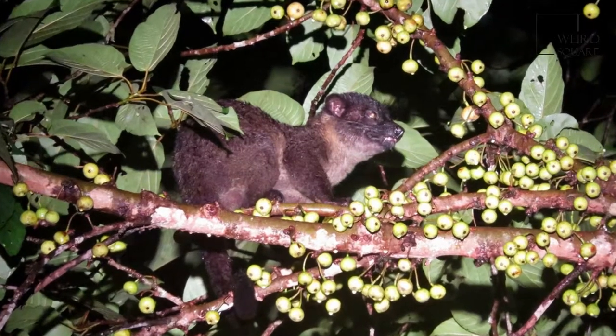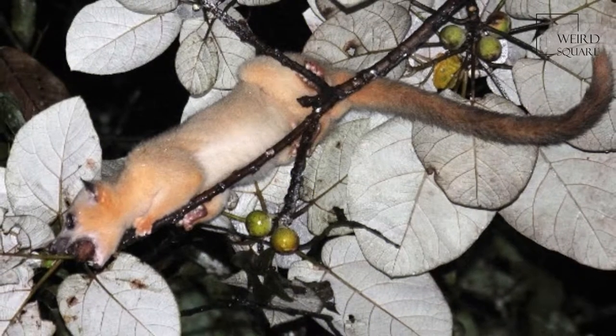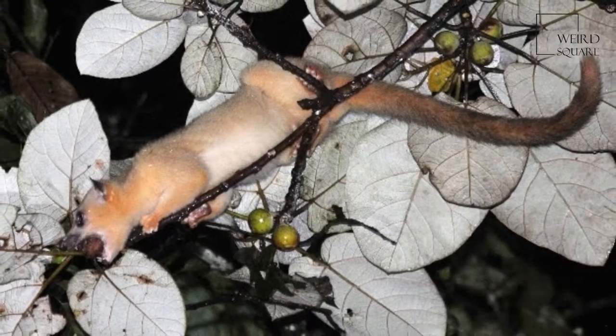The diet is varied and omnivorous, and usually consists of insects, small mammals, nesting birds, fruits, frogs, and lizards.